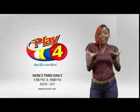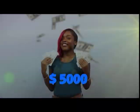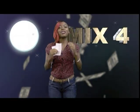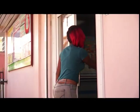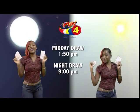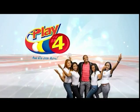Here's your chance to win even more from the National Lottery's Authority. When you play 4, 2 times daily, choose numbers from 0 to 9 and you can win up to $5,000 with a $1 inline bet. There'll be lots of cash waiting for you. Get your tickets Monday to Saturday for the Play 4 Midday Draw at 1:50pm and the Play 4 Night Draw at 9pm. So easy to play — Play 4, you win even more!